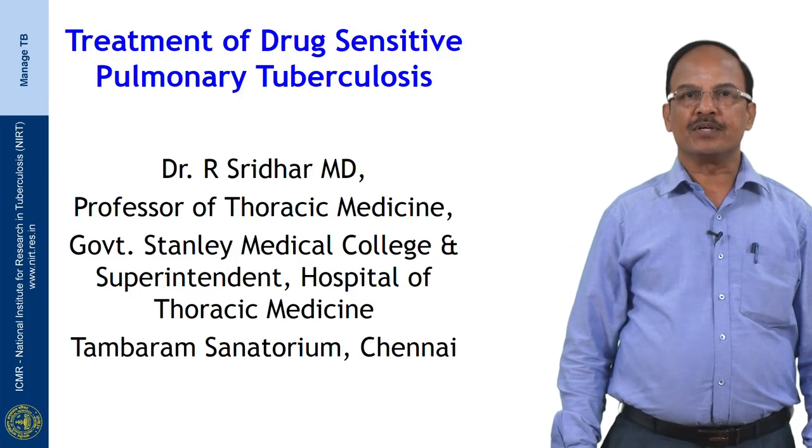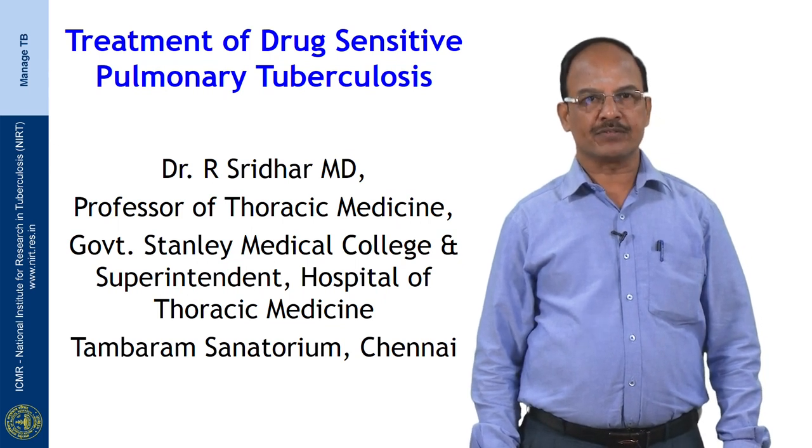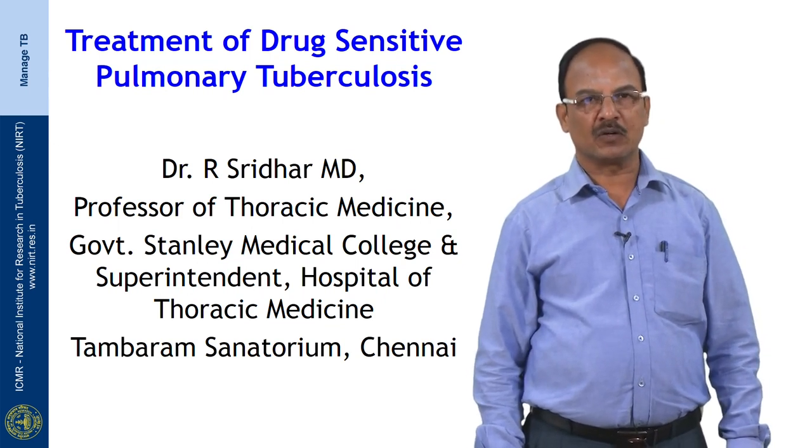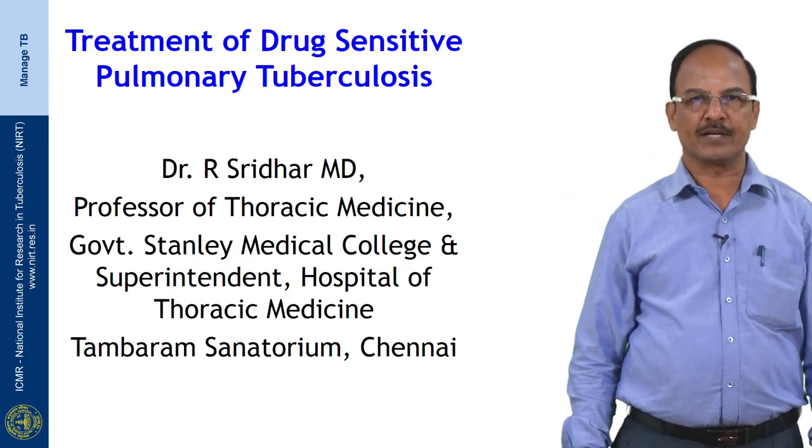Welcome to this module on treatment of drug sensitive pulmonary tuberculosis. I am Dr. Sridhar, Professor of Thoracic Medicine, Government Stanley Medical College and Superintendent, Government Hospital of Thoracic Medicine, Tambaram Sanatorium.